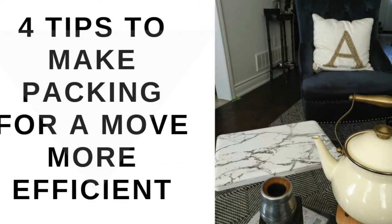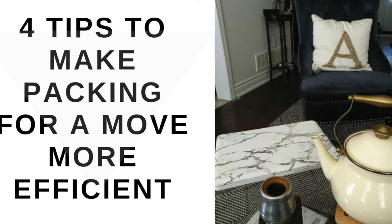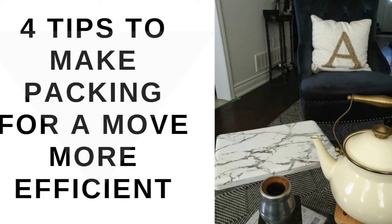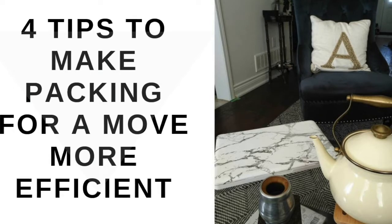Number two: label your boxes. Once you start stacking boxes, everything looks the same. Labeling your boxes can be done in a few different ways, and it will make the world of a difference when unloading your trailer at the new place. I tend to get excited packing items away only to later realize I still need them, so labeling will also help in hunting down those items if need be.